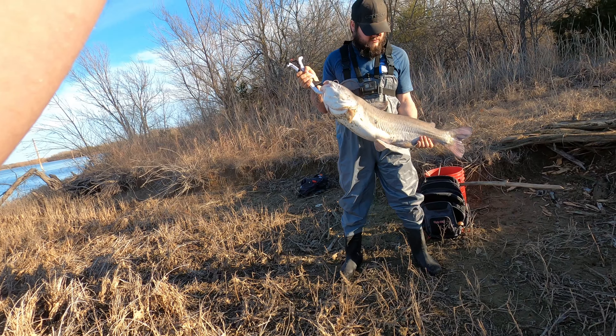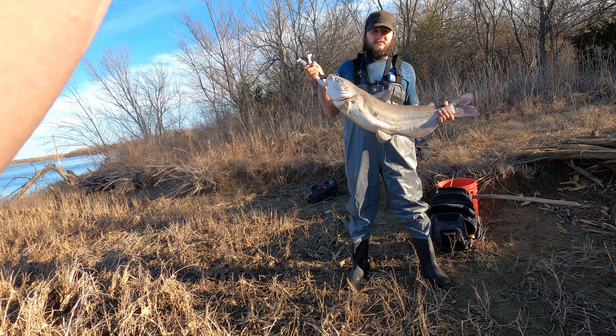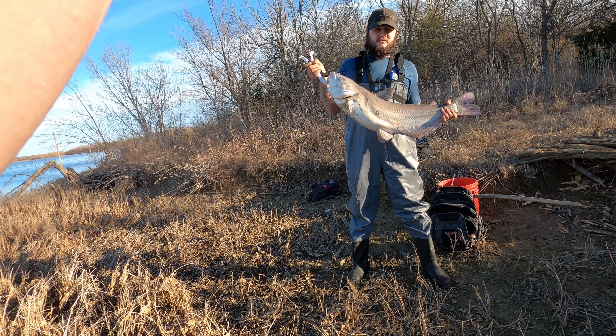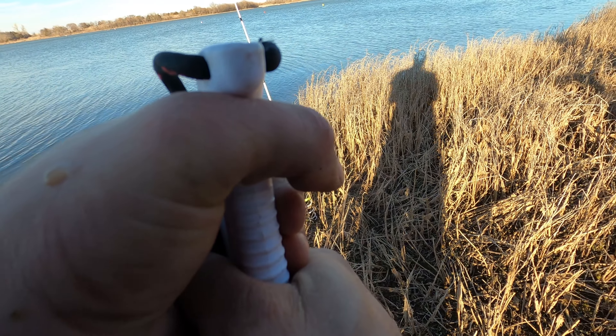Let's get that fish. We're going to get him back in the water and see if we can maybe catch another one before we run out of time.